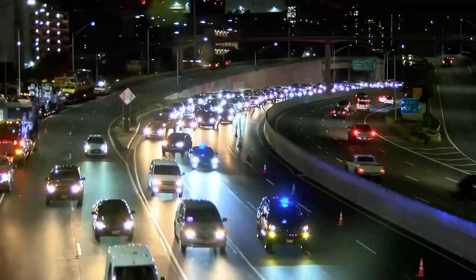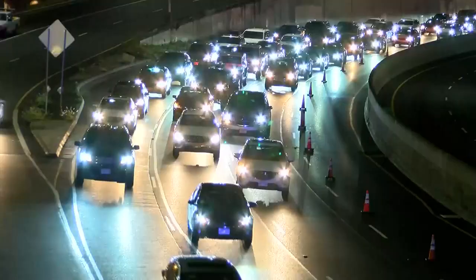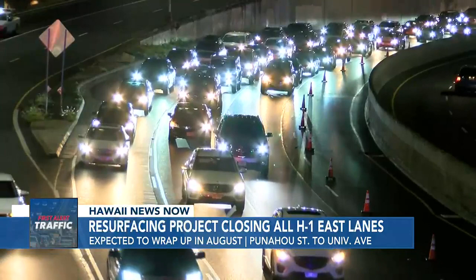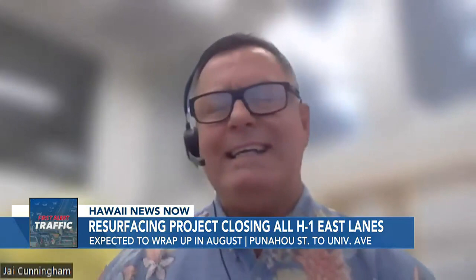The repaving project started in November. Hawaii's Department of Transportation says it's one of the most busiest roadways with over 125,000 trips made daily. The state says all eastbound lanes are closed for the contractors' safety. That work needs to be done at night just for safety sake for our contractors — it really is difficult to just have lane closures on a freeway with the speeds that the cars go.